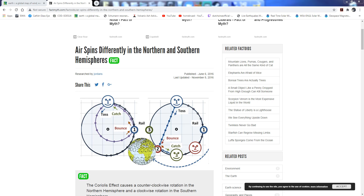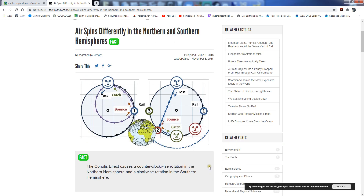Hello and welcome to my channel. This video is going to show you why air spins counterclockwise in the Northern Hemisphere and clockwise in the Southern Hemisphere. That's due to the Coriolis effect, which causes a counterclockwise rotation in the Northern Hemisphere and a clockwise rotation in the Southern Hemisphere.